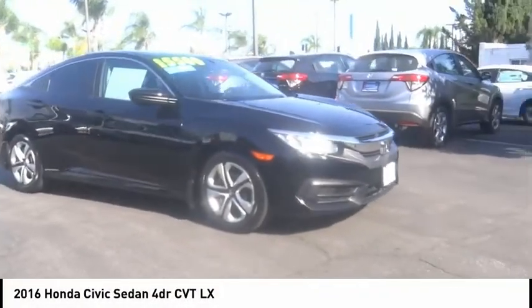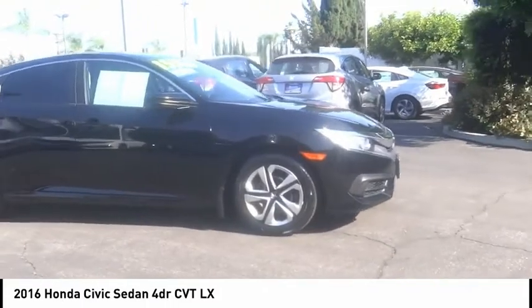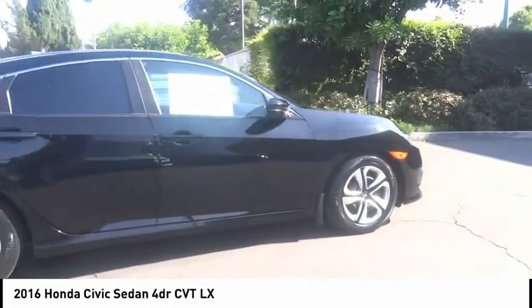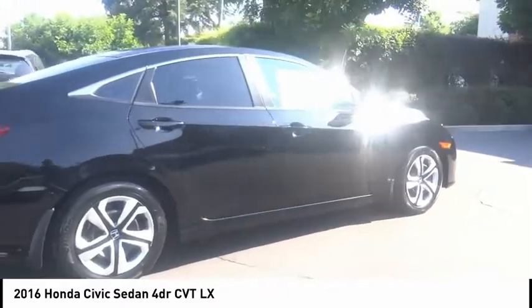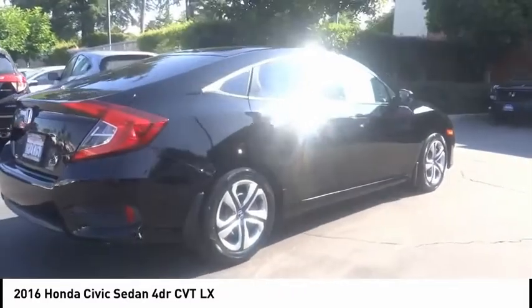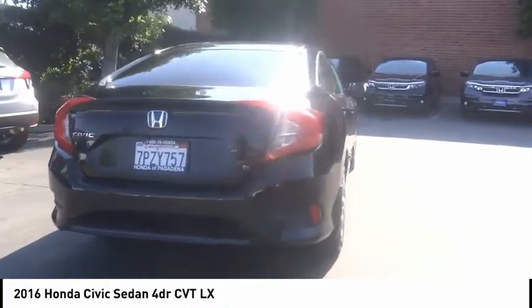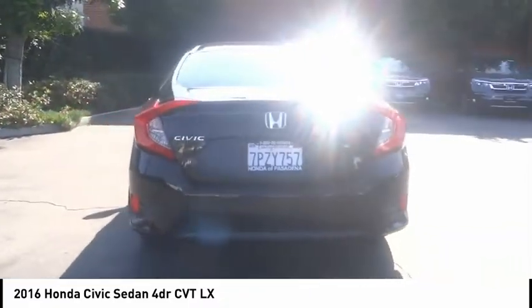You are going to love the 2016 Honda Civic — practical, awesome gas mileage, and incredibly reliable. This vehicle has less than 25,000 miles. Here are some of this vehicle's great options: electronic stability control, brake assist, traction control, remote keyless entry.